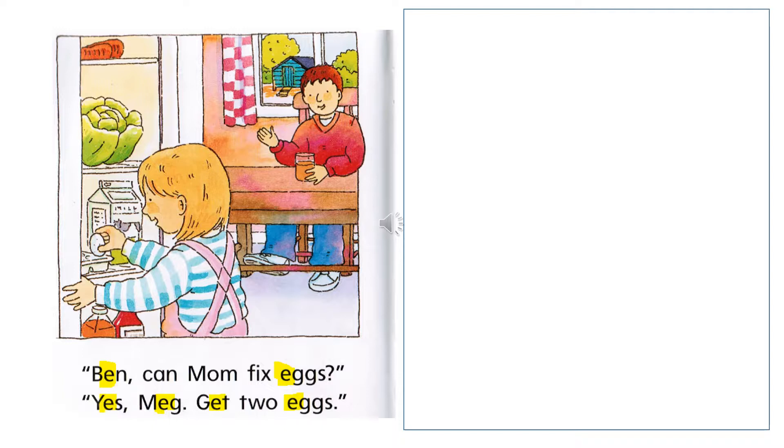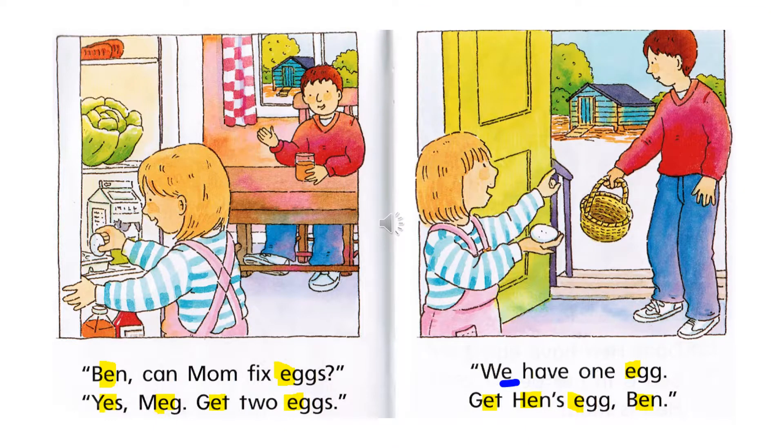Ben, can mom fix eggs? Yes, Meg, get two eggs. We have one egg. Get hen's egg, Ben.